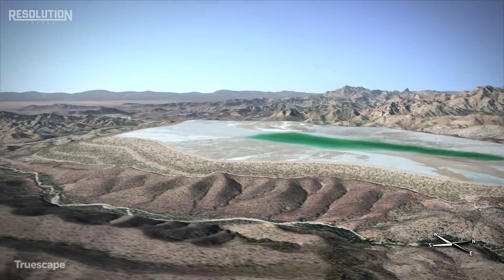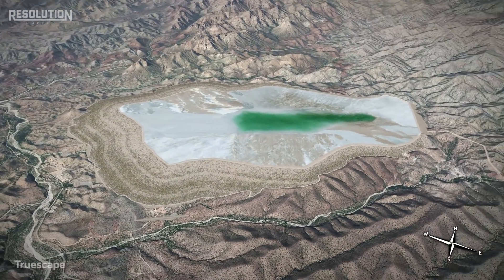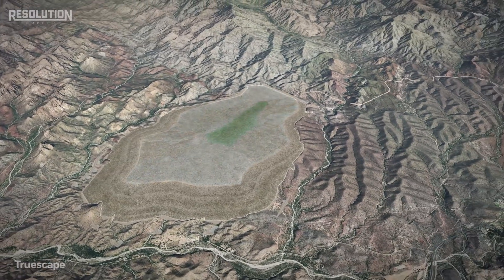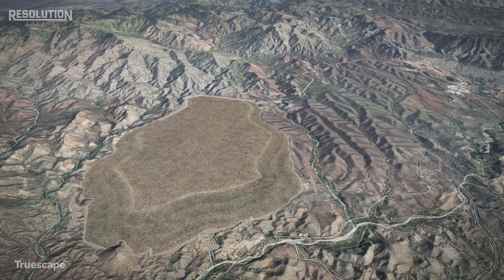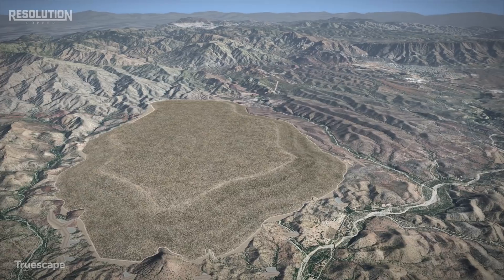Through the comprehensive environmental review under NEPA, the public will help shape the final location, implementation, and design of the tailings storage facility. This public process will ensure that the issues that matter most to local communities will be addressed and managed through operations and beyond.